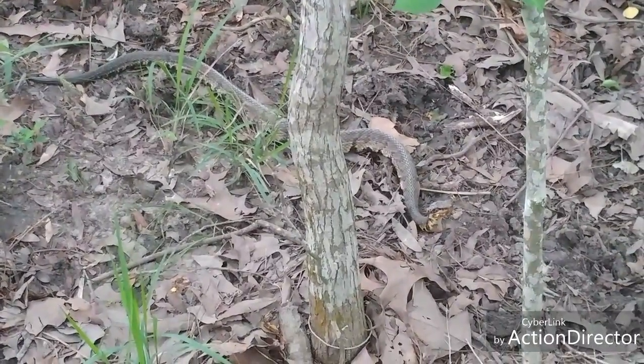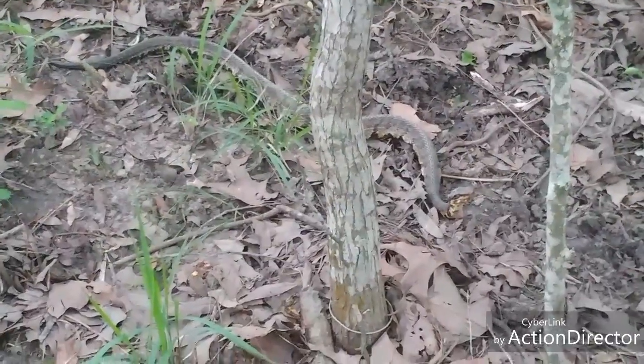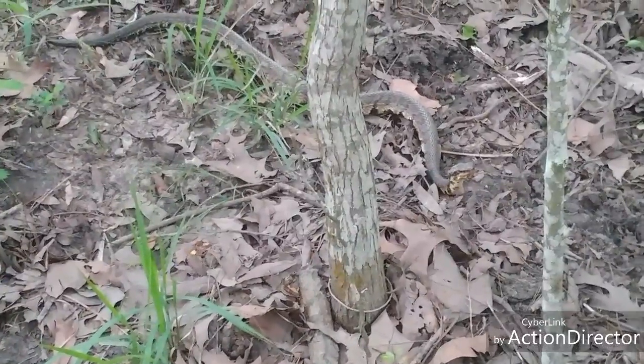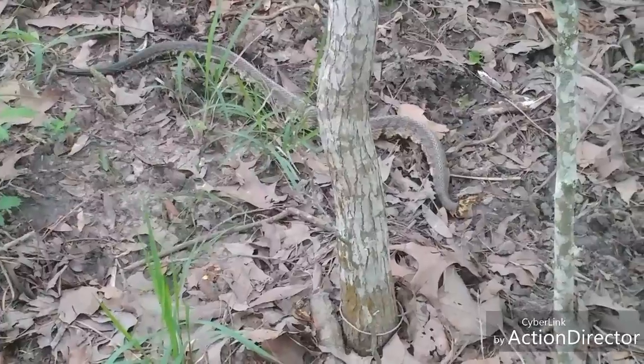There's a pretty beautiful snake and I'm going to leave his butt alone. I put him right at two and a half feet roughly — two and a half-ish. What a pretty snake. And dangerous.